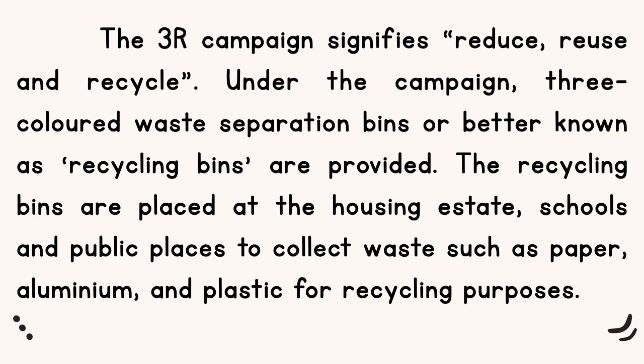Maksudnya di sini, campaign 3R bermaksud pengurangan, penggunaan semula dan kitar semula. Di bawah campaign ini, 3 jenis tong sampah yang berwarna biru, coklat dan oranye, ataupun kita panggil dia jingga, telah disediakan.